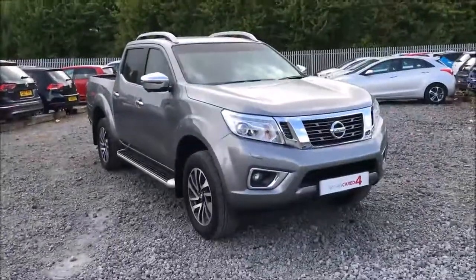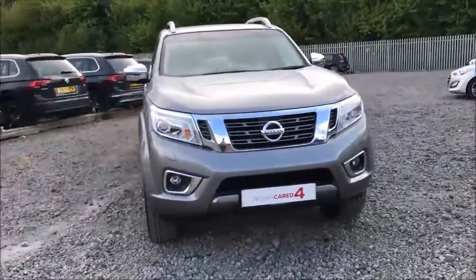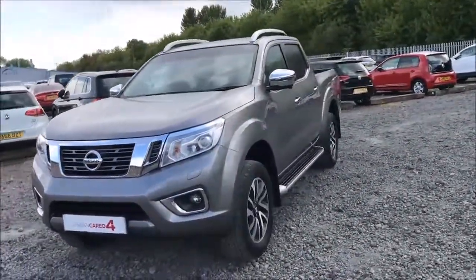Welcome to Wester's Garages Nissan here on Hadfield Road in Cardiff. In today's presentation we have a Nissan Navara Tecna, fitted with a 2.3 litre turbocharged diesel engine and an automatic gearbox.